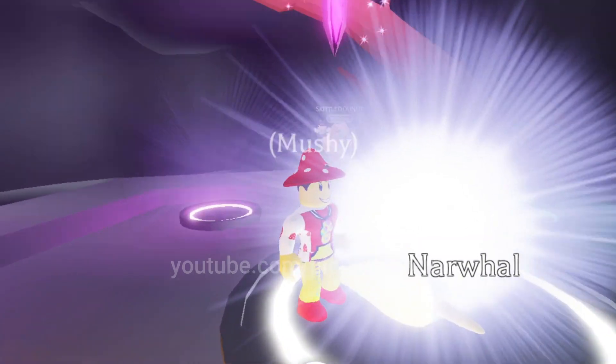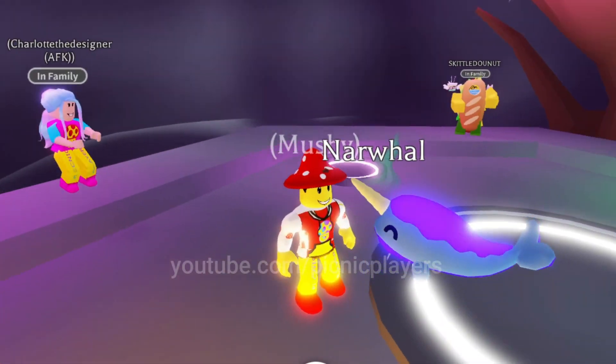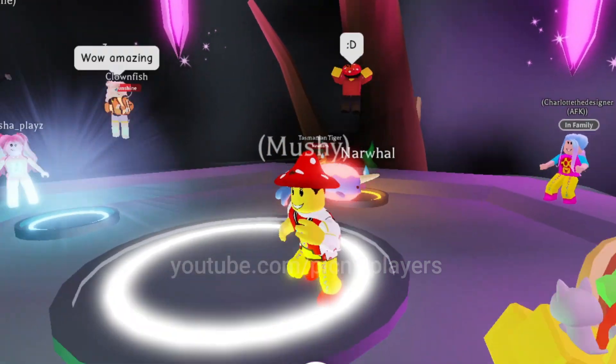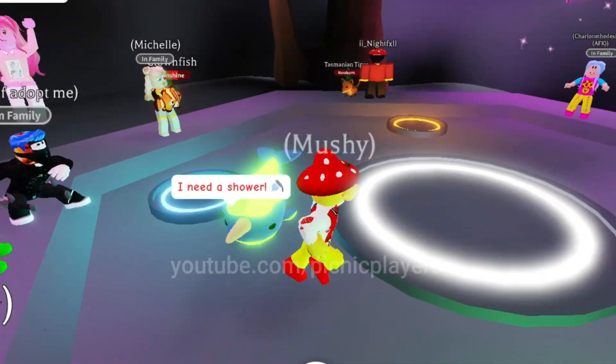Let's wait and see. There it is! Oh my word, there it is. Amazing — look at that! Absolutely amazing. What an incredible looking pet. What an amazing animal they've created for us from this ocean egg. Look at that. Amazing.